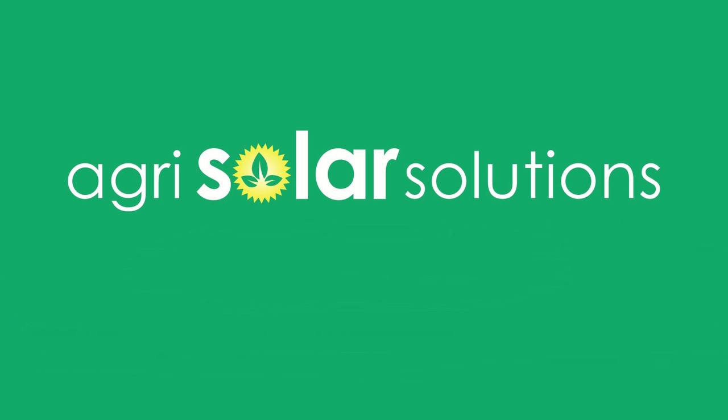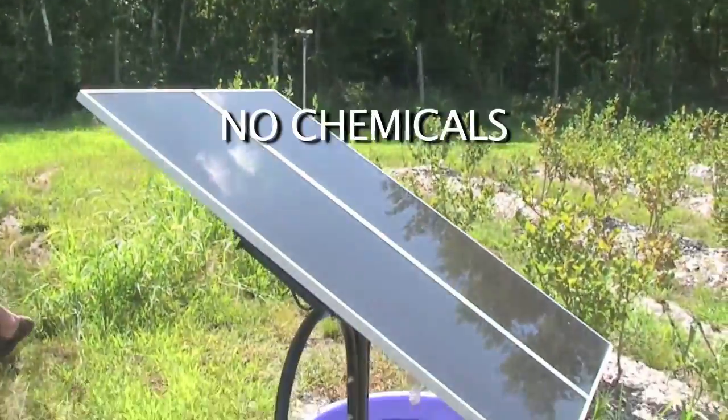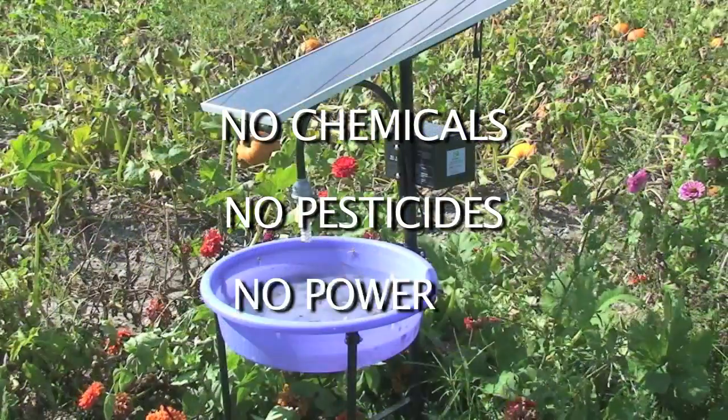AgriSolar Solutions — a new, innovative and highly effective way for farmers to control insects. No chemicals, no pesticides, and no power needed.